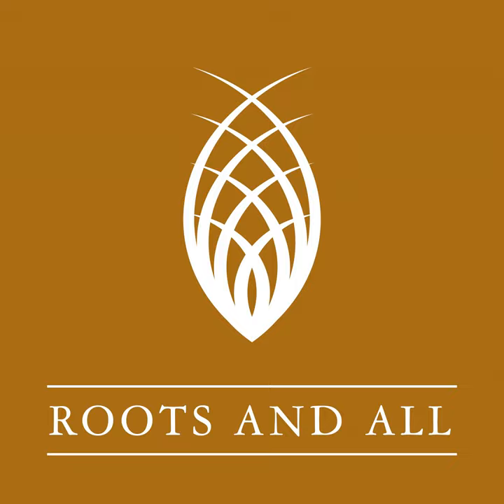I'm Sarah Wilson and you're listening to the Roots and All podcast. I'm here to help you get growing. Join me as I explore everything plant related both indoors and out, and provide the information you need to create your perfect green environment.